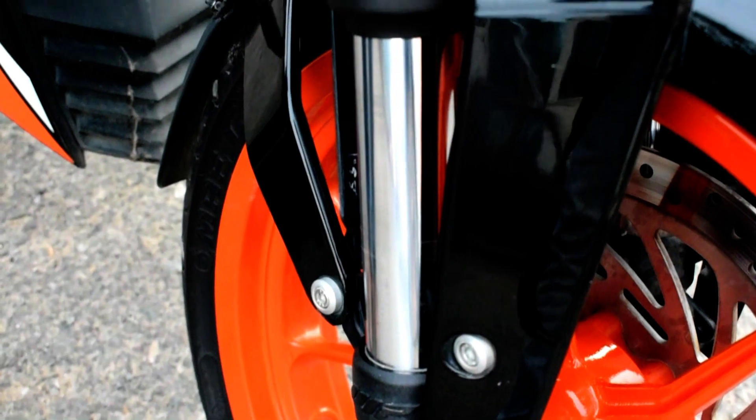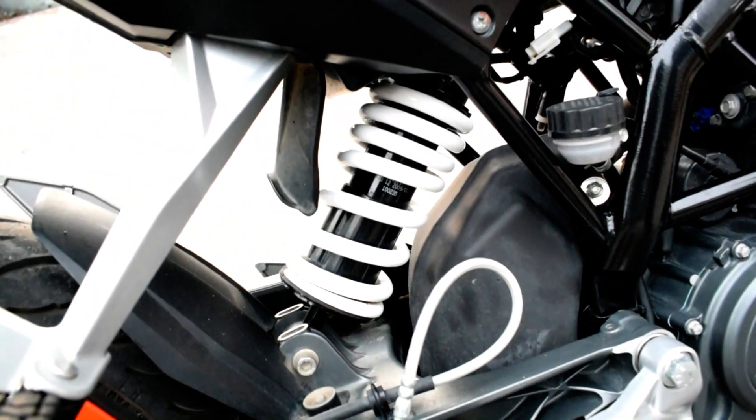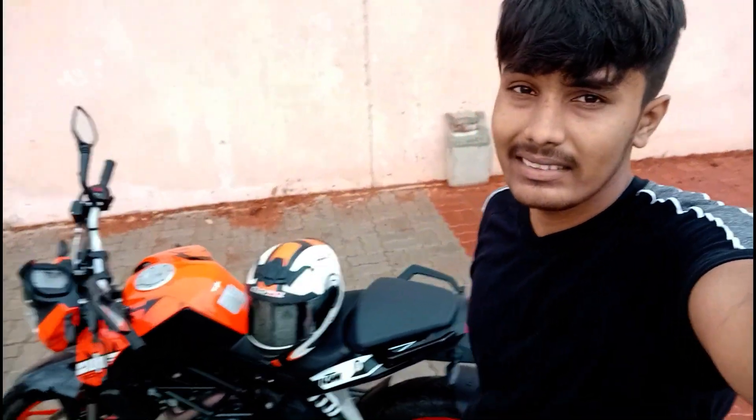The fifth bad thing is the suspension. The suspension on this bike is very hard. In cities like Berhampur, where there are more potholes and speed breakers, you will definitely feel all the pressure — right in your lower back.